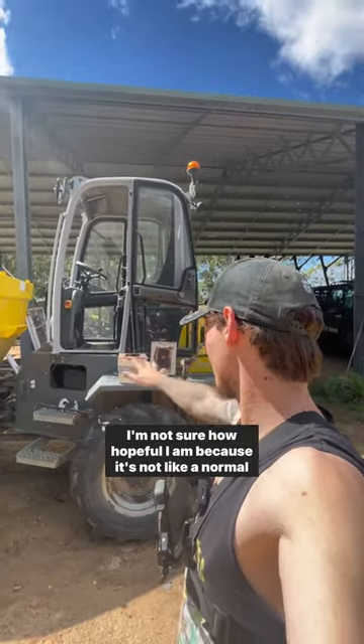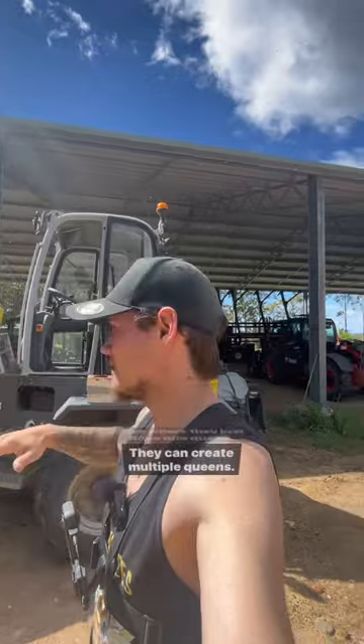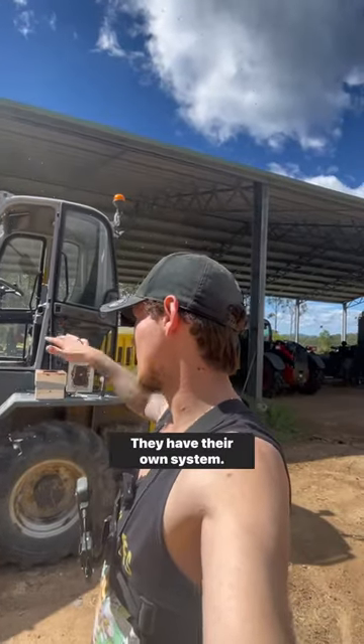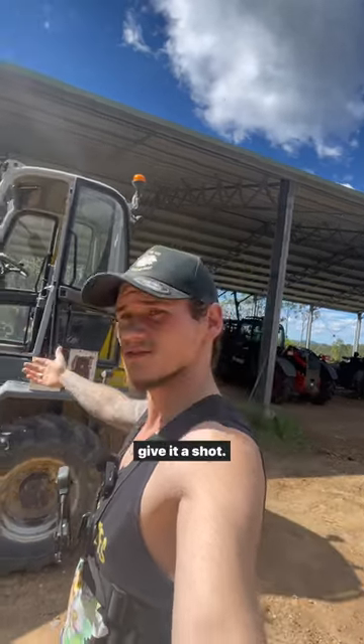I'm not sure how hopeful I am, because it's not like a normal hive where they just have one queen — they can create multiple queens, they have their own system. I've actually never caught a native bee swarm in a box before, but we'll give it a shot.